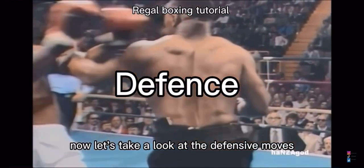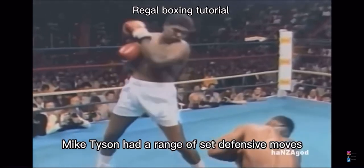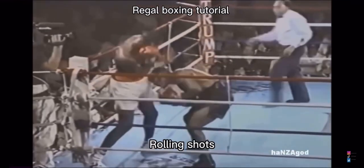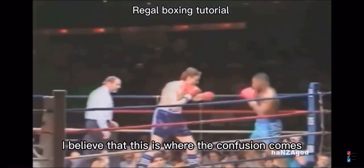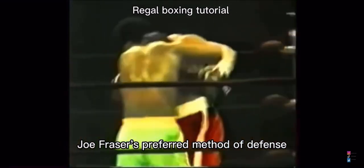Now let's take a look at their defensive moves. Mike Tyson had a range of set defensive moves. Here you see him rolling shots trying to set up a counter — again rolling shots, rolling shots, and countering with an uppercut. But he would also do traditional slips. I believe this is where the confusion comes in.